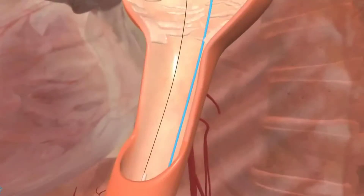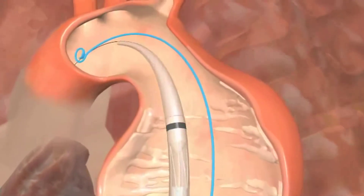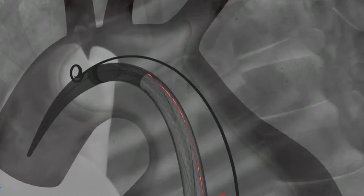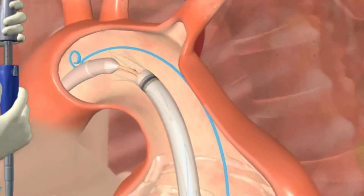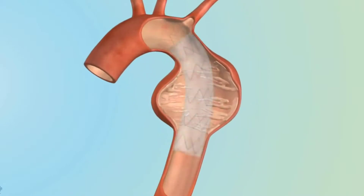Fortunately, minimally invasive techniques are making it safer and easier to treat aortic conditions. Known as endovascular surgical repair, this less invasive method does not require open surgery, but rather employs a stent graft inserted through a catheter to create a new path for blood flow.